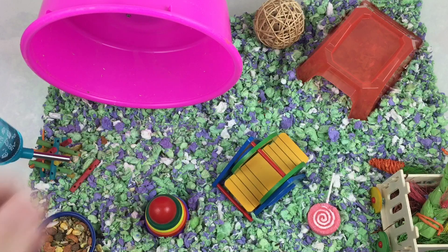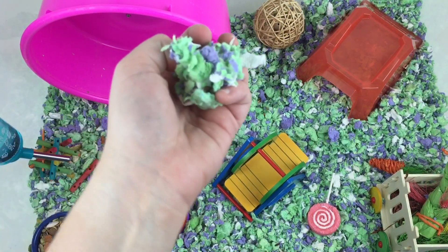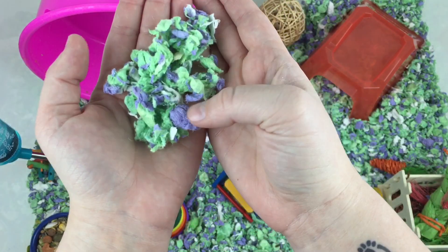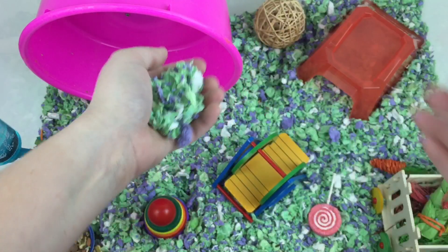The bedding right now is Carefresh. This is a PetSmart exclusive — this is a spring edition, so it is a light green, white, and kind of a lilac-y purple. It is really really cute.